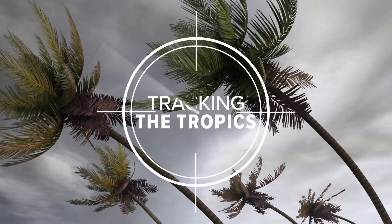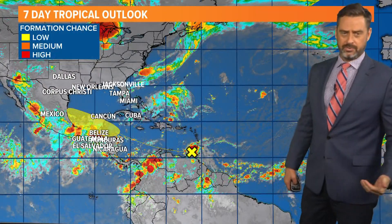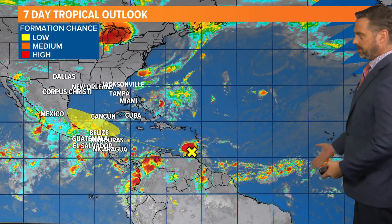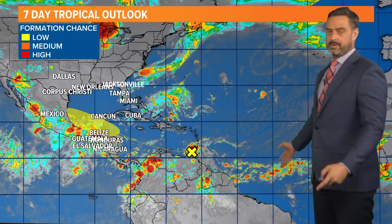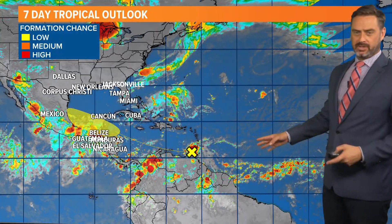It is time for a Tropics Tuesday as we think about what's happening in the Caribbean right now. We've got a series of tropical waves coming off the coast of Africa. This is the typical spot — the breeding ground right now — the Intertropical Convergence Zone, the ITCZ. This time of year we start to see these things.